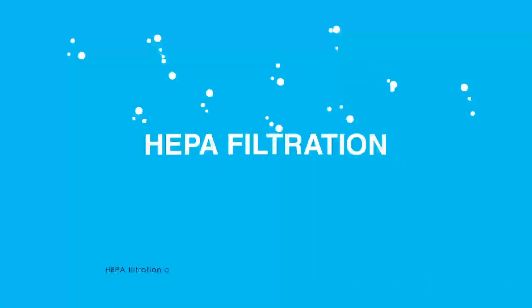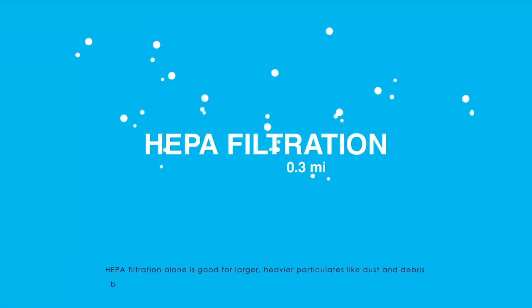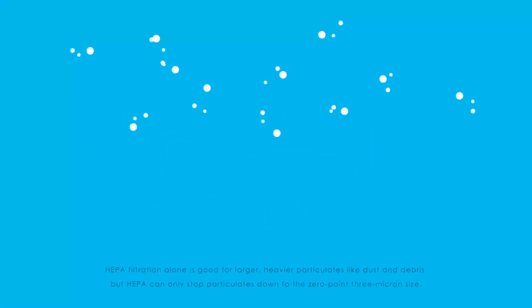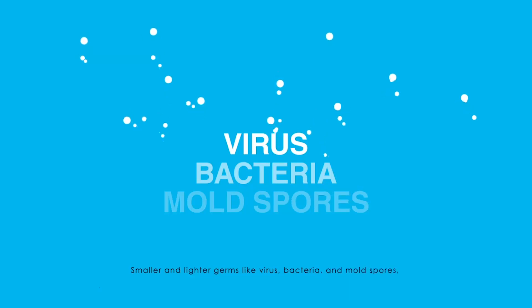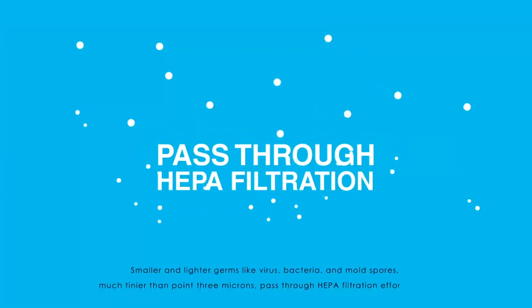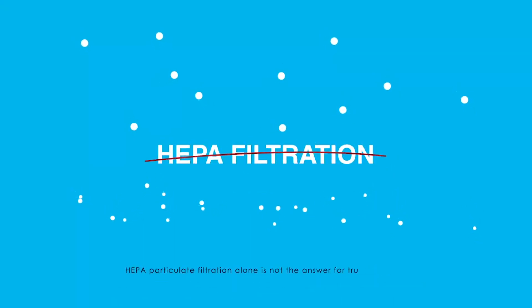HEPA filtration alone is good for larger, heavier particles like dust and debris, but HEPA can only stop particulates down to the 0.3 micron size. Smaller and lighter germs like virus, bacteria, and mold spores — much tinier than 0.3 microns — pass through HEPA filtration effortlessly. HEPA particulate filtration alone is not the answer for truly clean air.